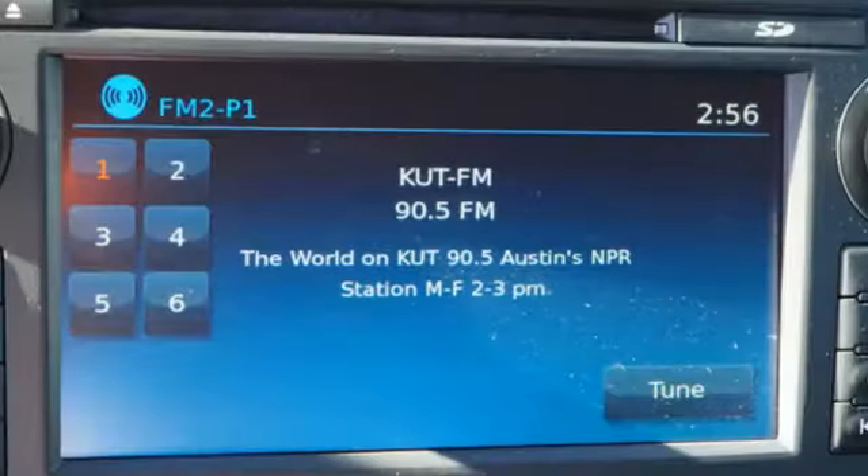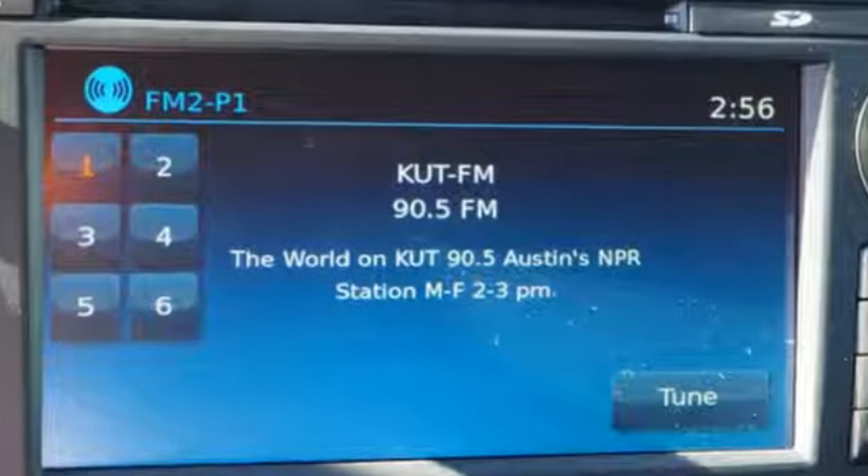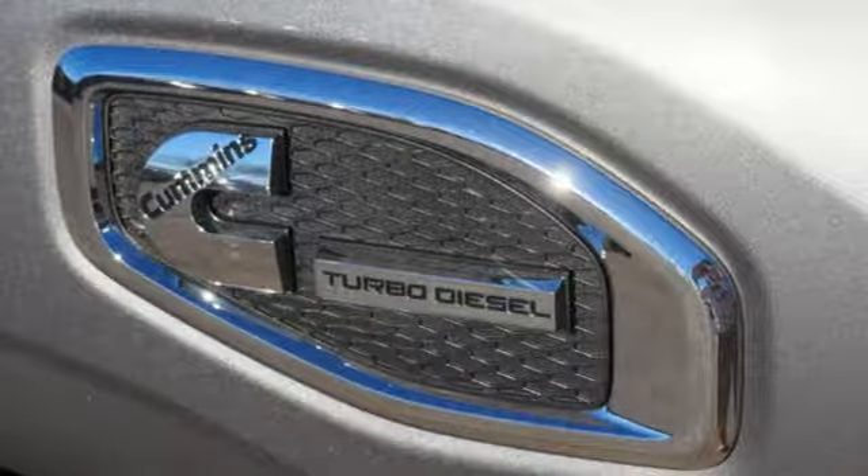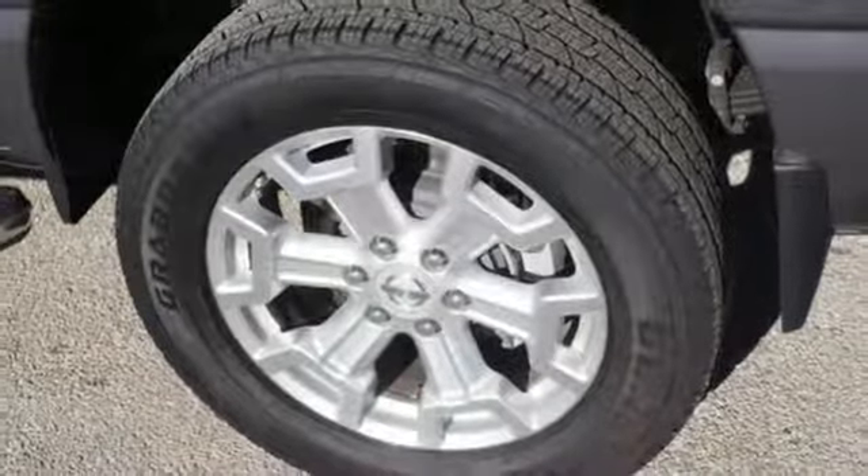Automatic transmission, electronic shift on the fly, driver selectable mode, trailer brake controller, Bluetooth wireless audio streaming, power heated mirrors, air conditioning.